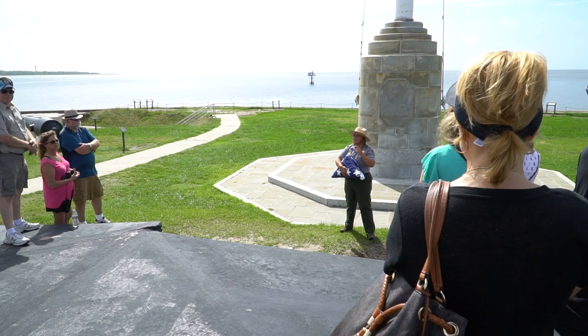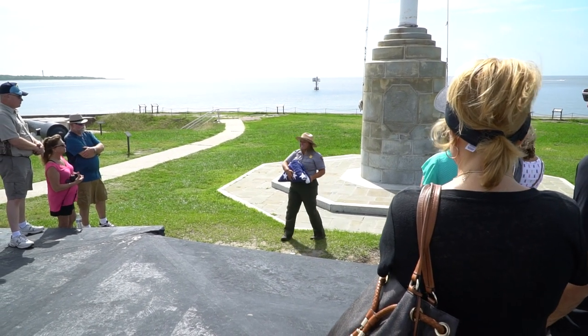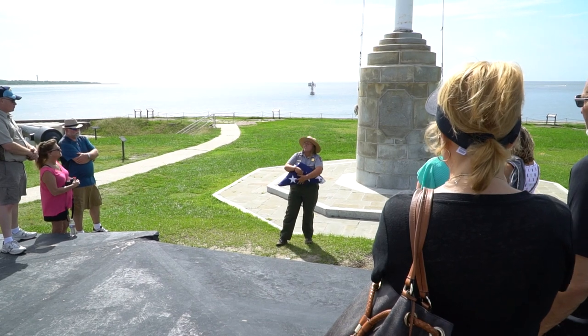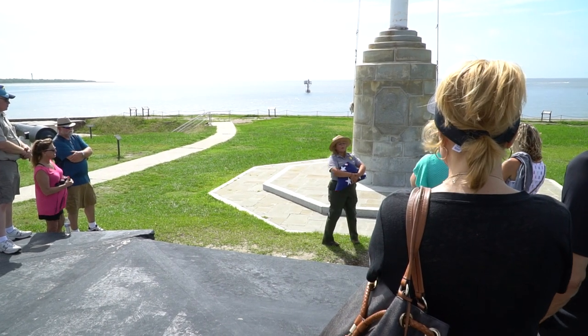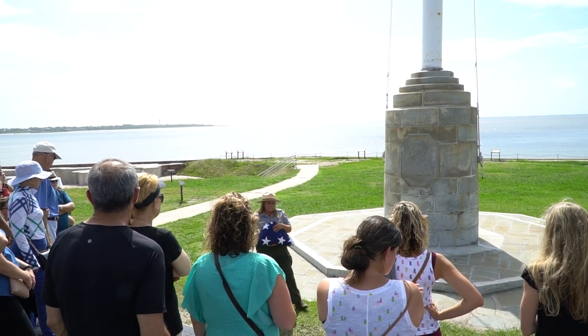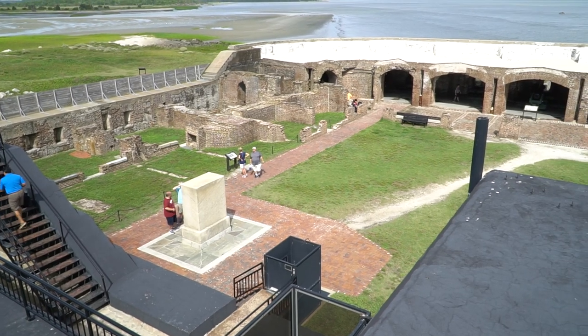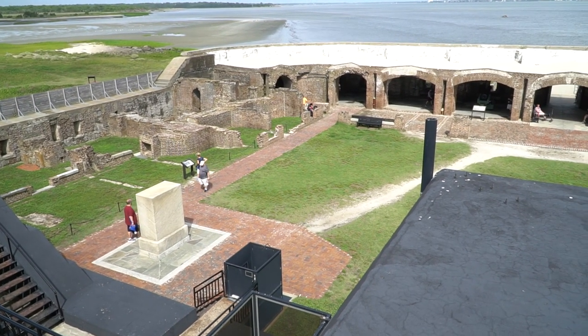Being the first tour of the fort, we were treated with a flag-raising ceremony as they opened the fort for that day's tours. After that, I wandered around checking out the plaques, cannons, the museum, and everything in between. It was a unique experience to stand where the start of the Civil War took place.